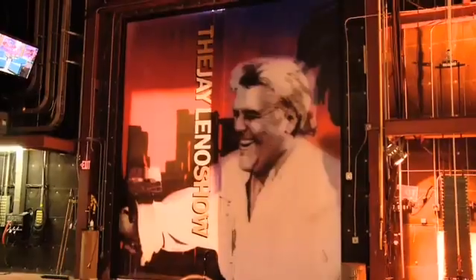Hi, I'm Jay Leno. We're on the set of my new show — modestly called The Jay Leno Show here in the States.